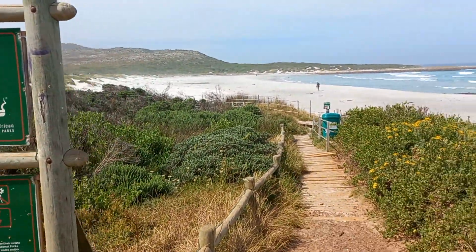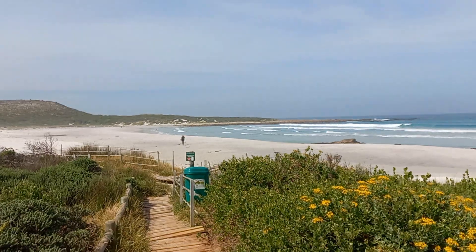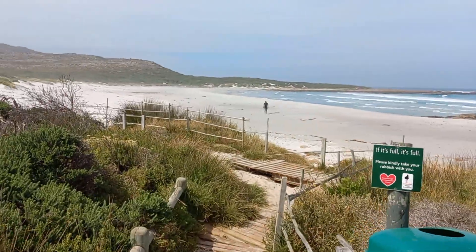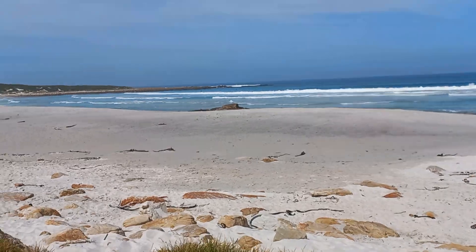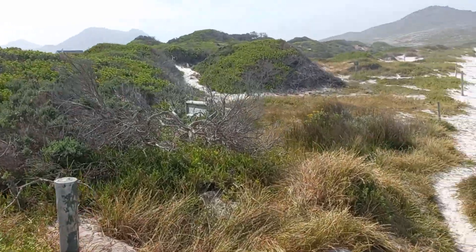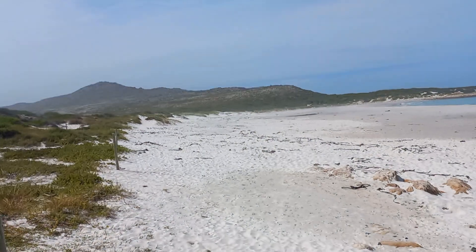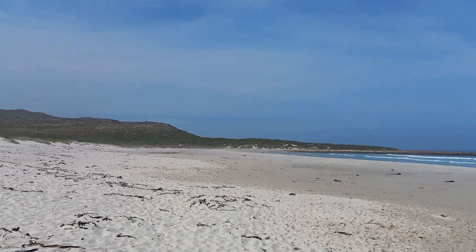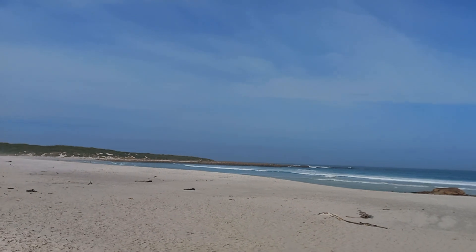Scarborough beach in the deep deep south peninsula. Let's take a closer look at the South Atlantic Ocean. Scarborough beach on this November Thursday in Cape Town. That's facing in the Cape Point direction. We're not too far away from the most southwestern point on the African continent. How cool is that!